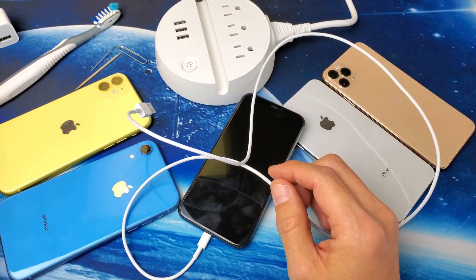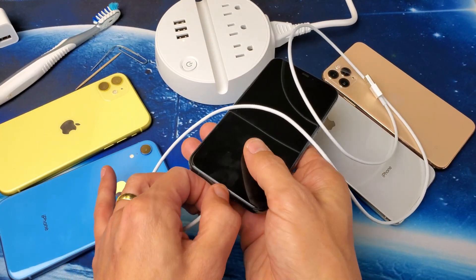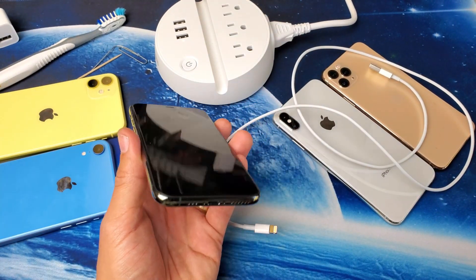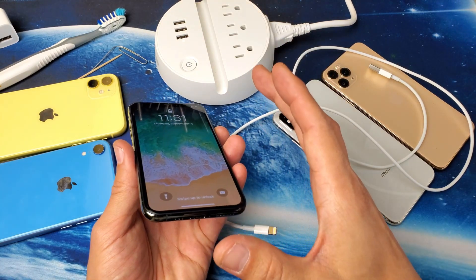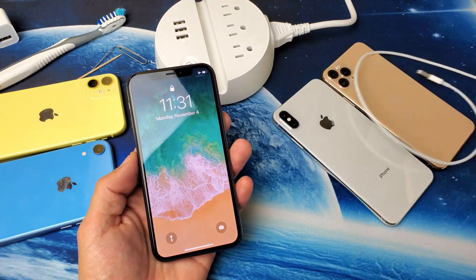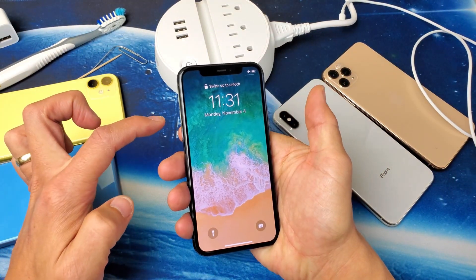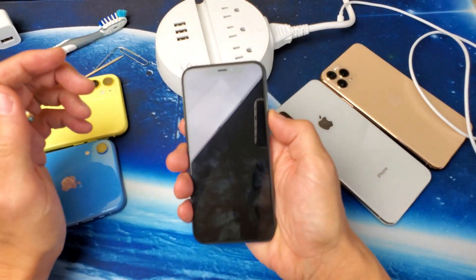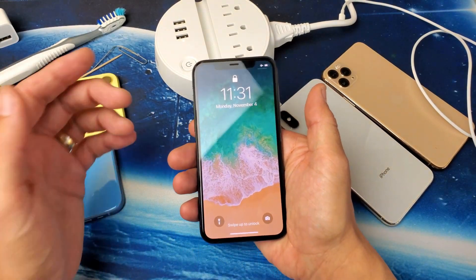So if your charging cable is good and your wall adapter is good and it's still not charging, then there's a good possibility you have something inside your charging port. However, sometimes a simple force restart will get it working too, if you have nothing stuck in there. How you do a force restart is with the phone on: press volume up, volume down, and then press and hold the power button until you see the Apple logo. Then plug your phone in and see if it charges.